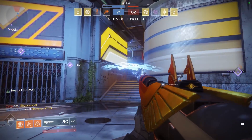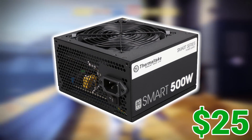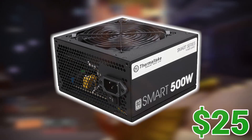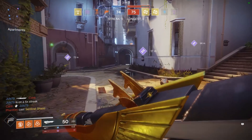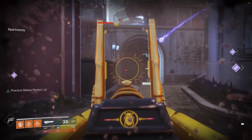Next up we have the power supply, and there's actually a really good deal on this Thermaltake 500W 80 Plus Certified PSU — it's sitting right now for only $25 after a Newegg mail-in rebate. 500W is definitely enough for some overclocking on this build for both the CPU and the GPU.